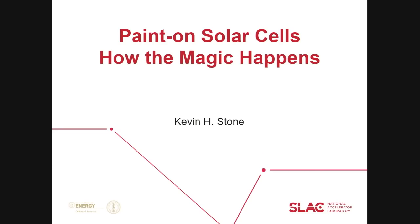Thank you all for being here. I'm going to start by giving a brief description of what the title refers to — paint-on solar cells. I'm going to talk about a material useful for solar cell technology that starts from a liquid. You can paint this on, essentially dry it, heat it very gently, and end up with the material you want that is very useful for solar cells.